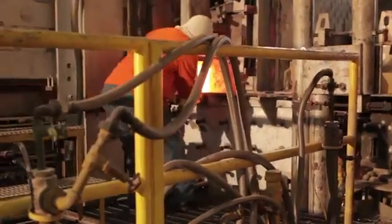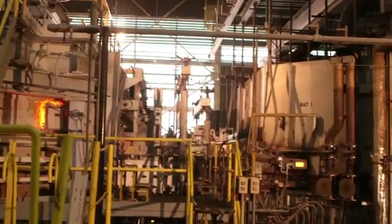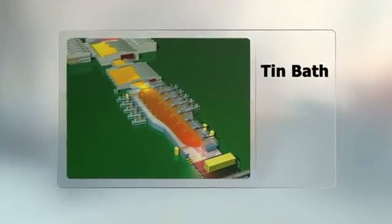The glass leaves the conditioning end of the melting zone at a temperature of 2000 degrees Fahrenheit through a narrow canal where it passes to the heart of the process, the tin bath. Molten glass enters the tin bath and floats on top of the more dense molten tin, like oil floating on water.